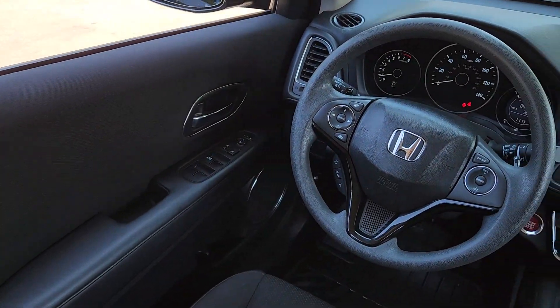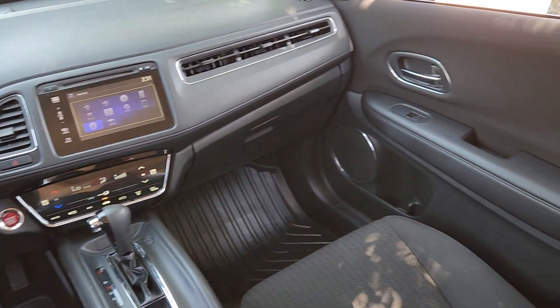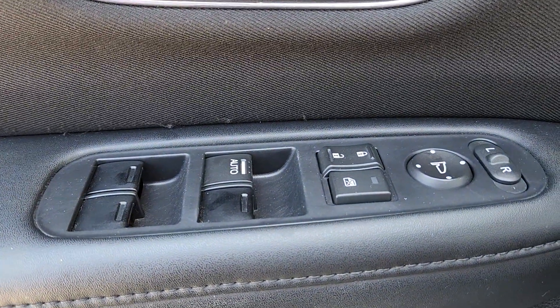The following are some of this vehicle's highlighted options: moonroof, keyless entry, fog lamps, heated mirrors, backup camera, aluminum wheels, heated front seat, alarm, and electronic stability control.